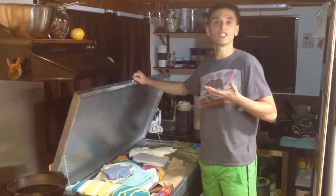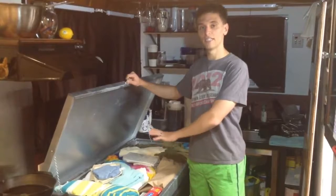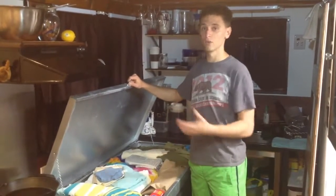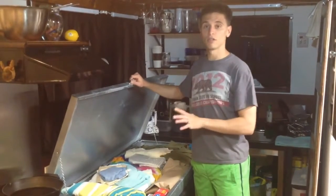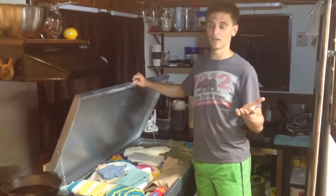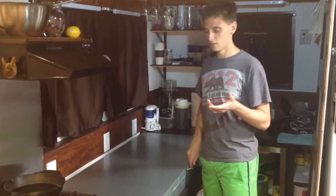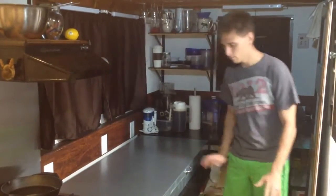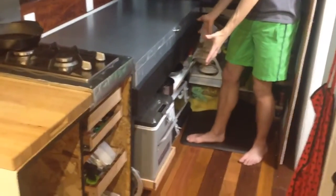We have some extra towels and some extra sheets in case we ever have guests — we want to be courteous hosts. In the future, we're going to downsize the amount of linens that we have and ideally put some off-season clothes in there. So when it's summer we'll put winter clothes, and in winter we'll put summer clothes in there. This is really one of those key items in a tiny house that you have to have multi-functionality with, and this definitely serves the purpose because not only do we have all that storage that is now hidden, we have this beautiful countertop and also the storage underneath the table too.